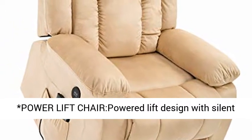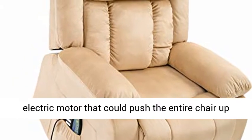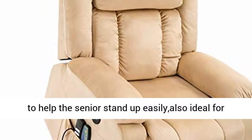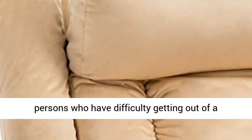Power lift chair: powered lift design with silent electric motor that could push the entire chair up to help the senior stand up easily, also ideal for persons who have difficulty getting out of a chair.